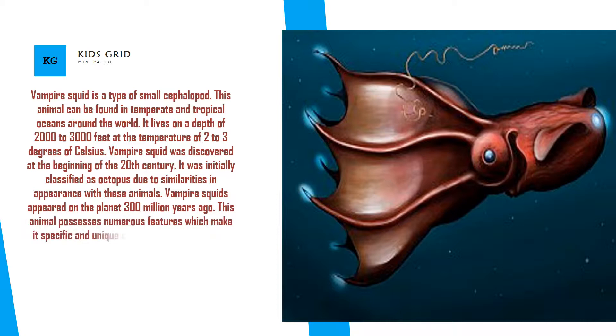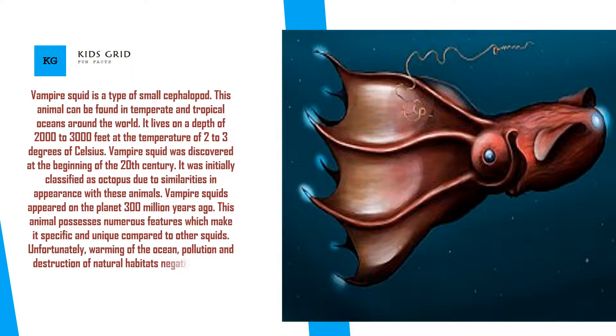This animal possesses numerous features which make it specific and unique compared to other squids. Unfortunately, warming of the ocean, pollution, and destruction of natural habitats negatively affect the number of remaining vampire squids in the ocean.